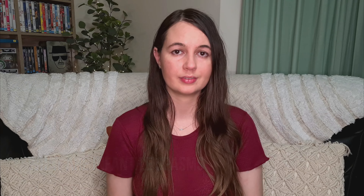What are infantile spasms? Infantile spasms are a kind of epilepsy. They're very short seizures — one or two seconds. They usually appear in the first 12 months of life, which is why they're known as infantile spasms. Although they can appear a little bit later, they can also be known as epileptic spasms or West syndrome.